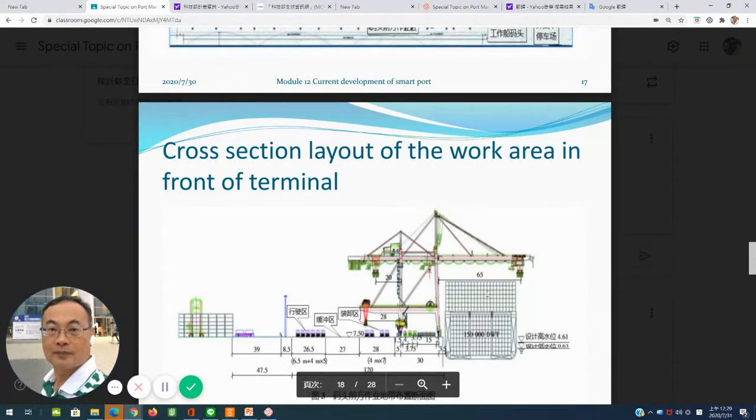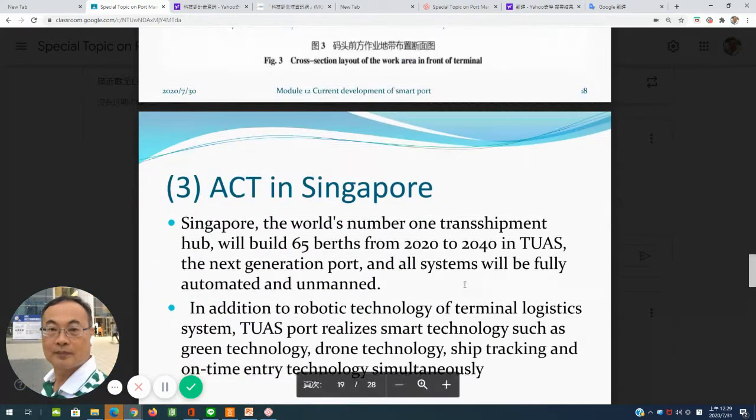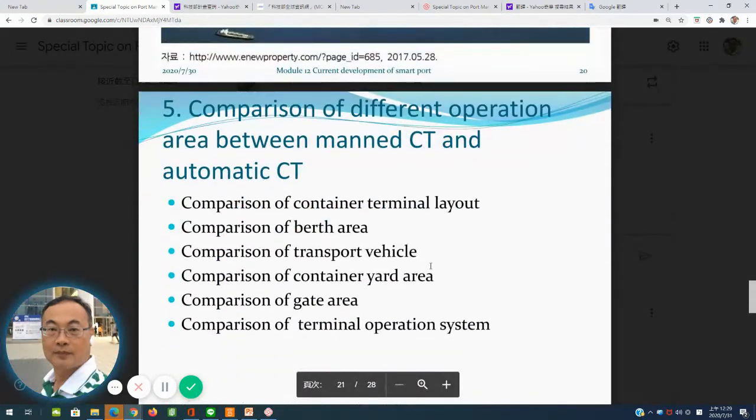The layout of the main functional regional board shows the close grouping of work areas in the terminal. In the case of ACT in Singapore, they also have city berths and development of this terminal will belong to a fully automatic container terminal.